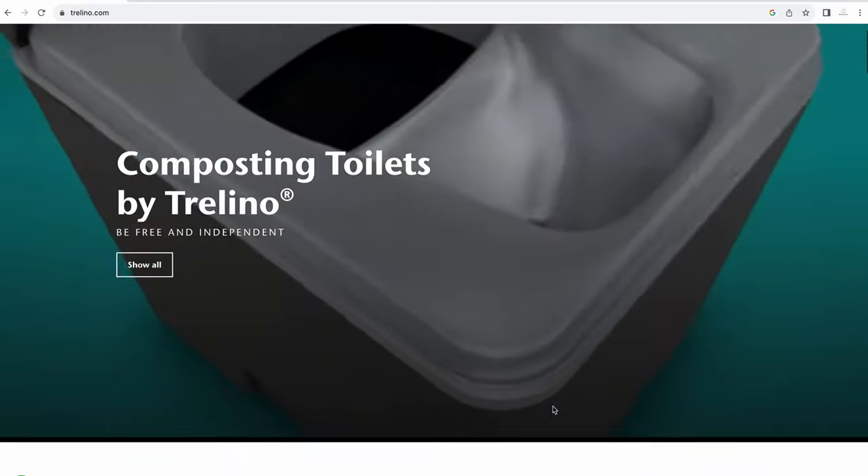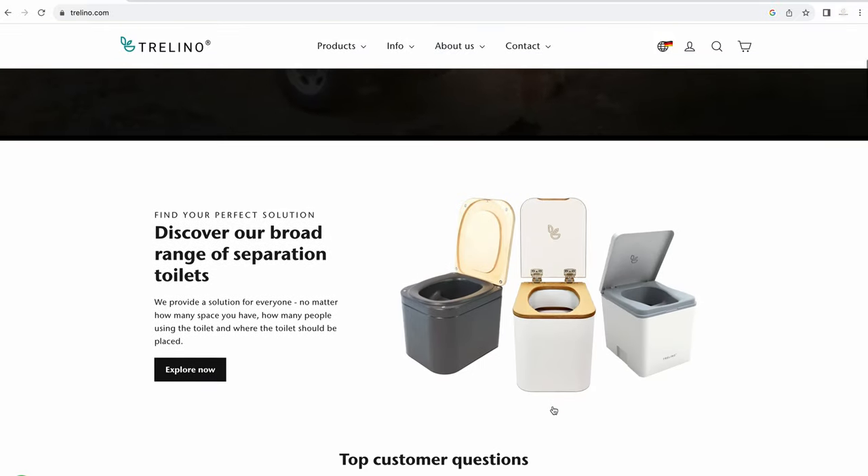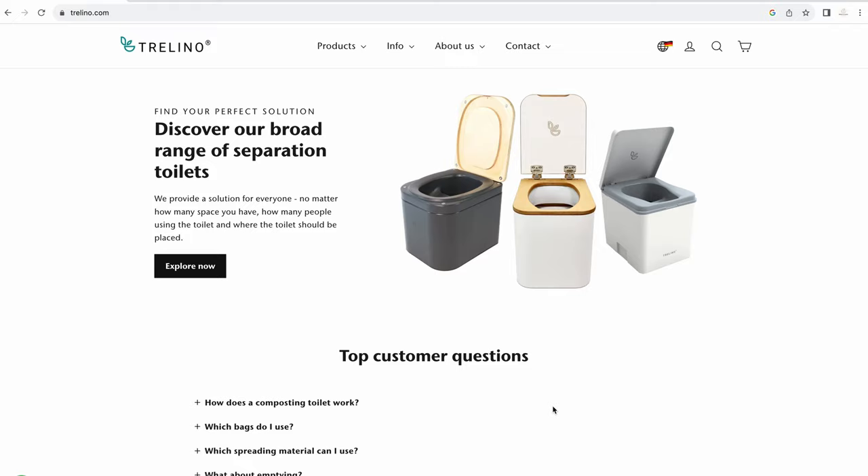A lot of van lifers say they don't use their toilet, but we use ours a lot — it's really convenient and clean. The main issue for me is the price point of the Nature's Head, especially imported into Australia. It's very high, so I would look at a cheaper option like the Trelino — a German-made toilet that's about 30% cheaper.